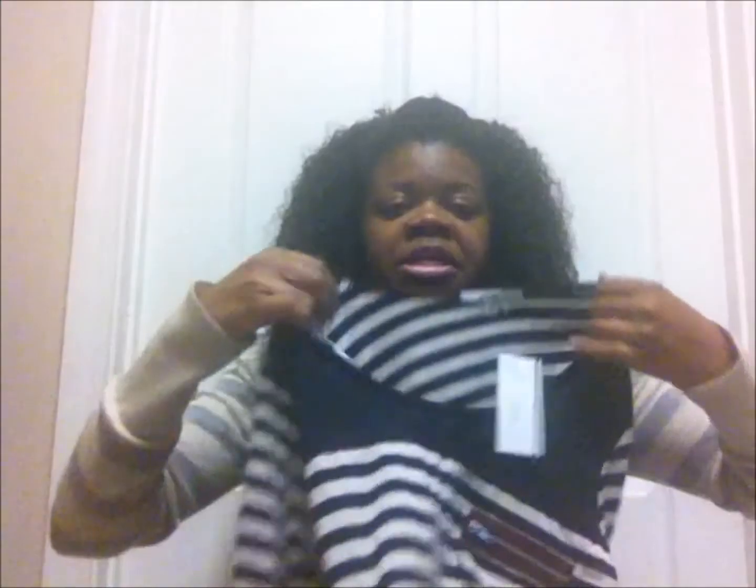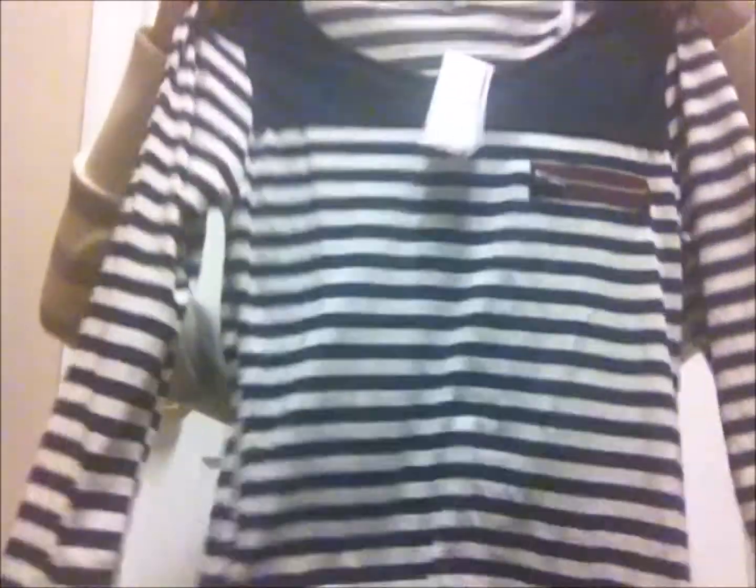The last place is Papaya again. First is this cute little multicolored neutral-tone top — it's a small and it was only 13 bucks. Then this top here — I really like this pattern and I love this little zipper pocket detail. It's a medium and this top was only 14 bucks.